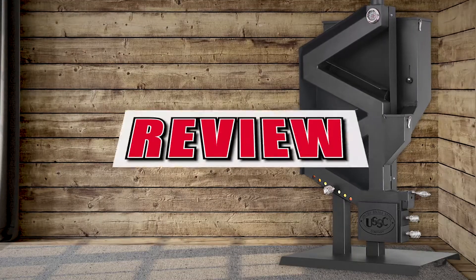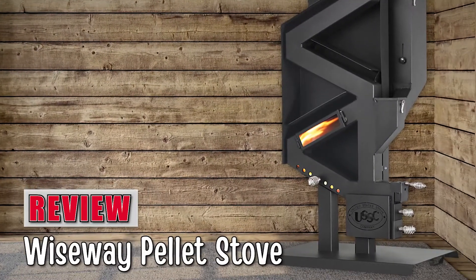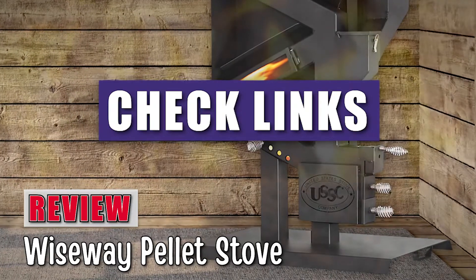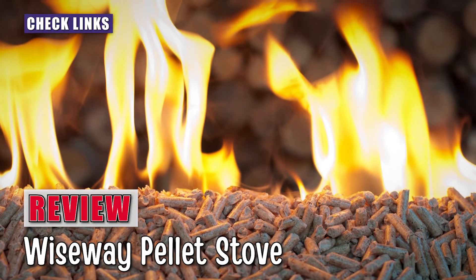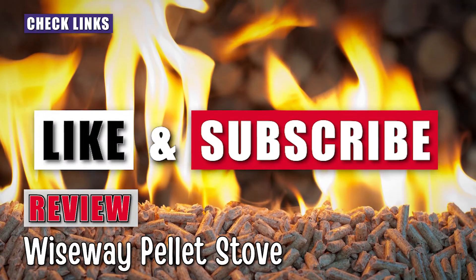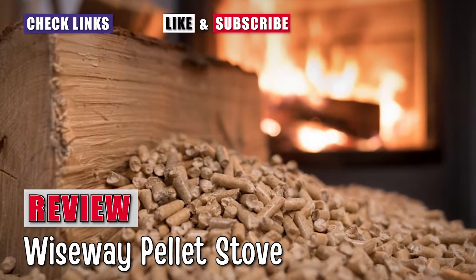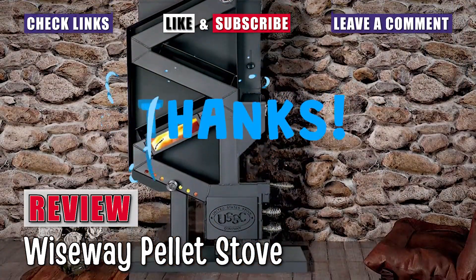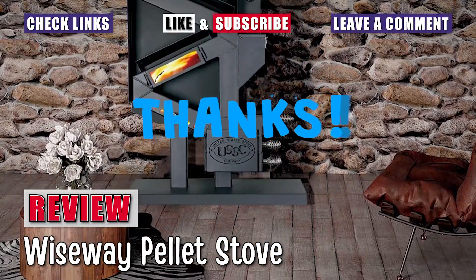There you have it, our honest take on the Wiseway pellet stove. For more information and details, check out the links in the description below. Love this video? Be sure to hit the like button and subscribe to our channel. If you didn't like it, let us know why in the comment section. Thanks for dropping by and we'll see you in the next video.